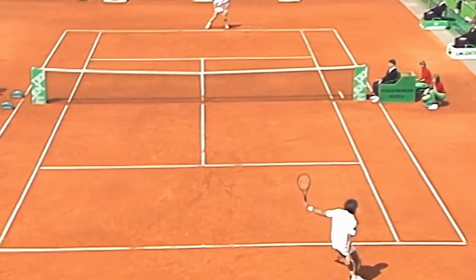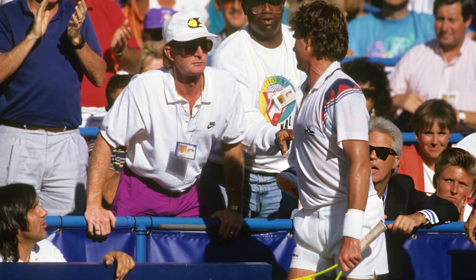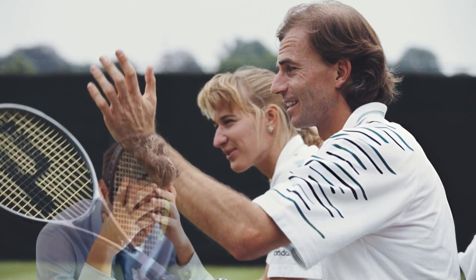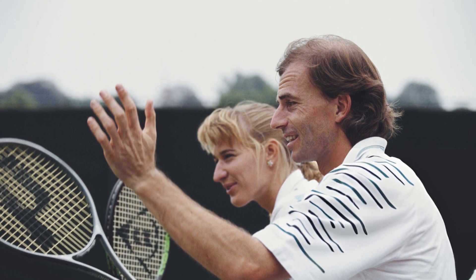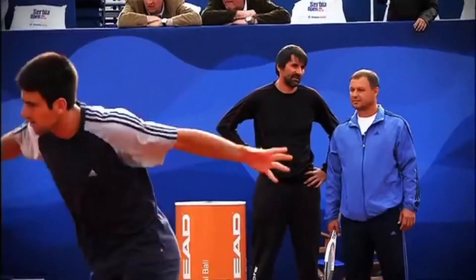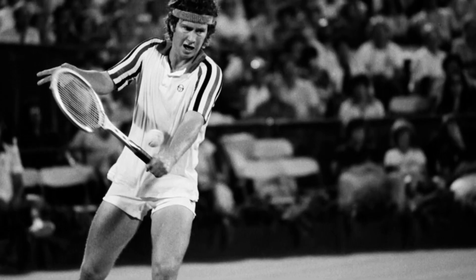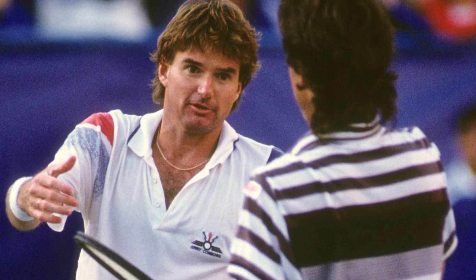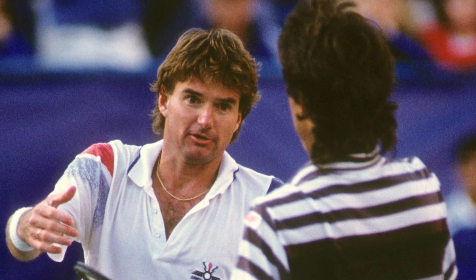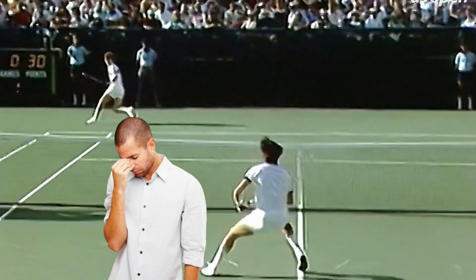Imagine trying to get better at tennis without any of the cool gadgets we have today. Coaches and players mostly had to rely on watching games and practicing, guessing what to improve because they didn't have tools to give them exact information. They often had to work harder and longer, relying on manual methods like jotting down notes and using stopwatches to track progress, which could be totally inaccurate. This lack of precise tools meant that a lot of potential went untapped, as players couldn't fully understand their own playing styles or the weak points they needed to work on.